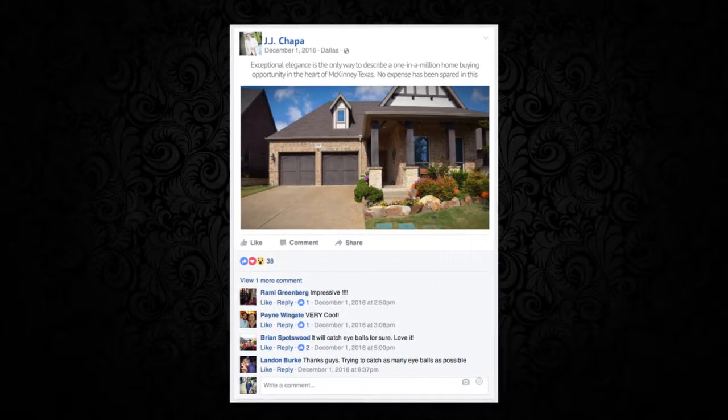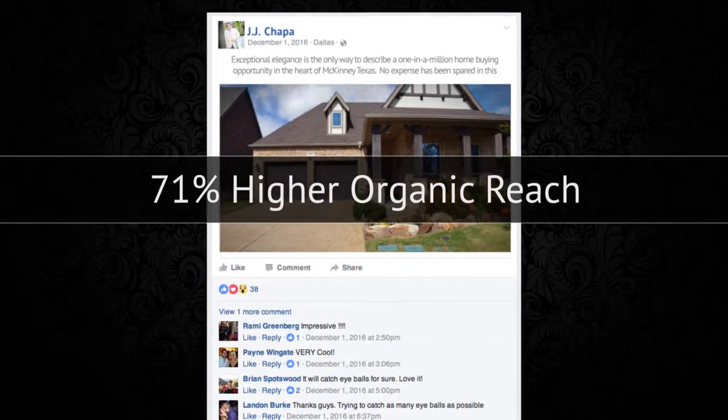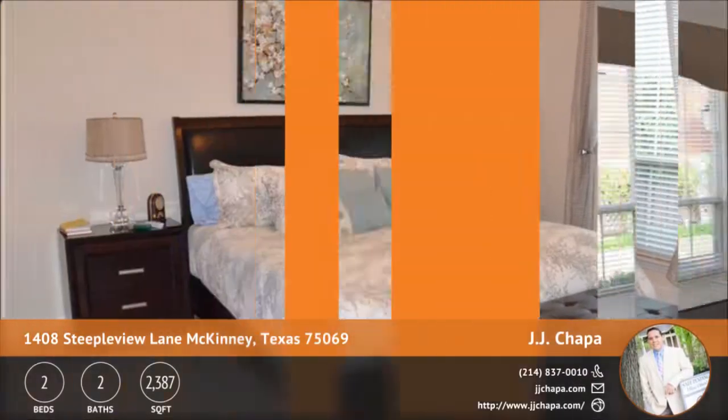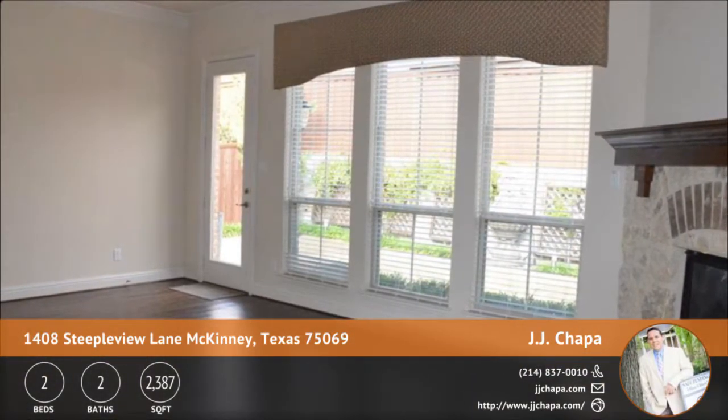Your cinemagraph can be posted on social media, and studies show these cinemagraphs get a 71% higher organic reach than a typical static photo. With your Quick Tours package, we've also included a property highlight video.